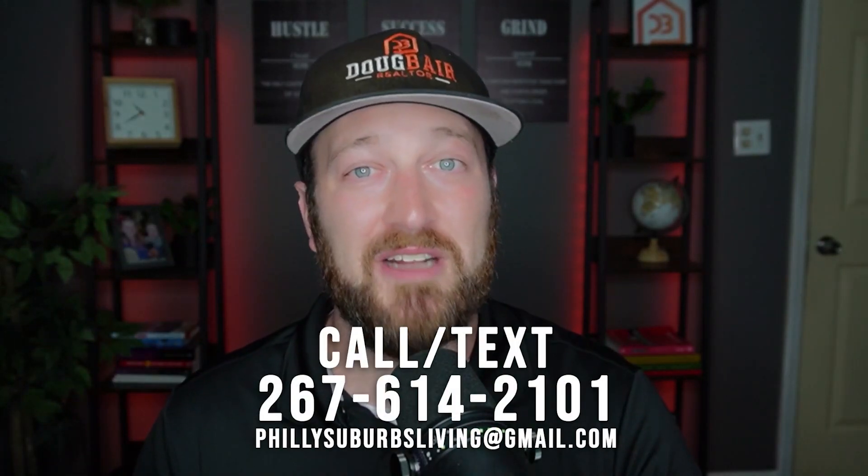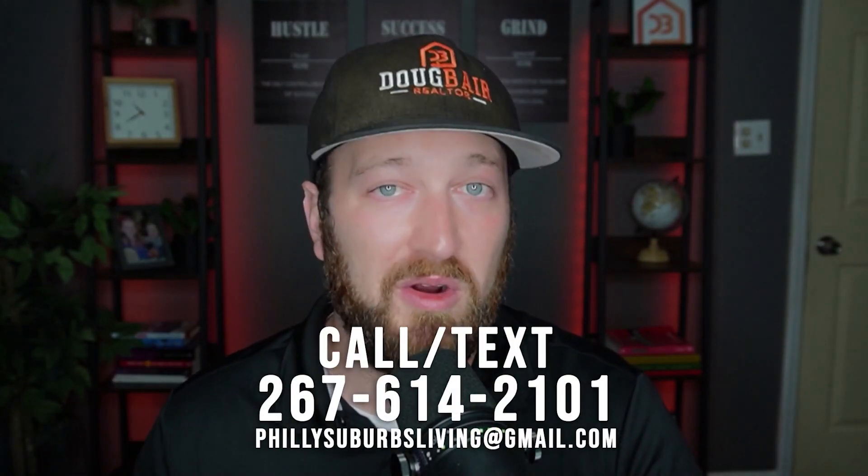My name is Doug Baer, the Philly Suburb Realtor. If you are looking to buy, sell, or invest anywhere in the Philadelphia area from the city up to Lehigh Valley, make sure you reach out to me — call, text, email, however you want to get ahold of me. And if this is your first time on the channel and you want to know what it's like to live, work, eat, sleep, and play right here in the suburbs of Philly, PA, hit that subscribe button and smash that bell icon to be notified every time I drop new videos each week.